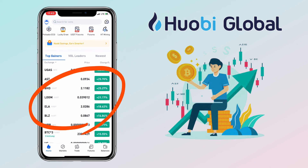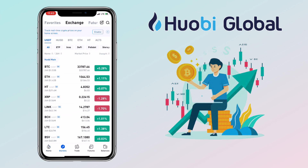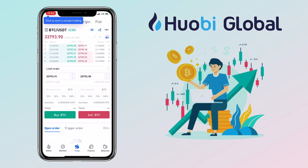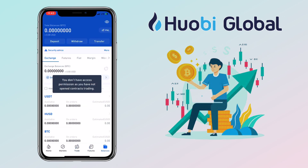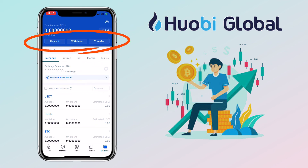Below will be the market tab and gainer chart. You can tap on Trade to exchange tokens. They have futures trading as well. And then your Huobi Wallet, where you will see your spot wallet balance and also the place for you to deposit and withdraw.